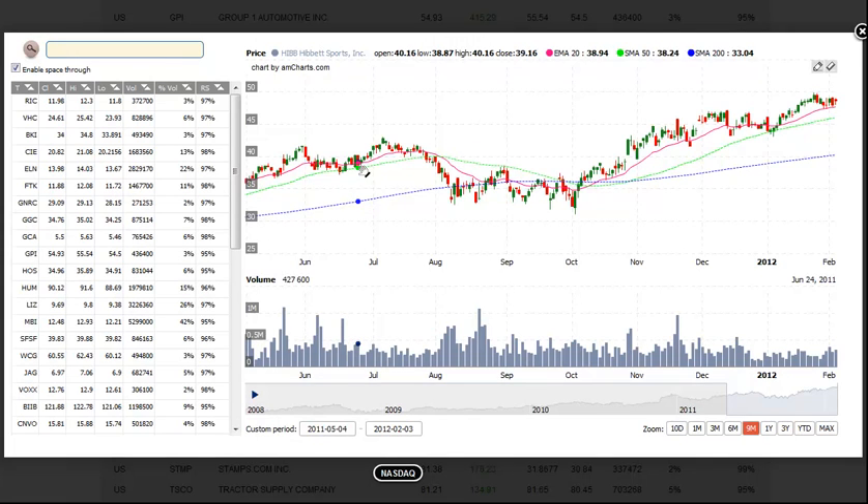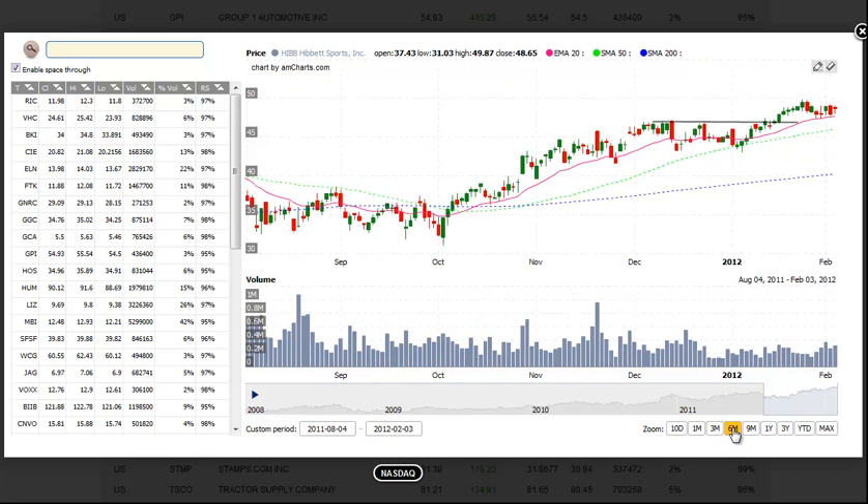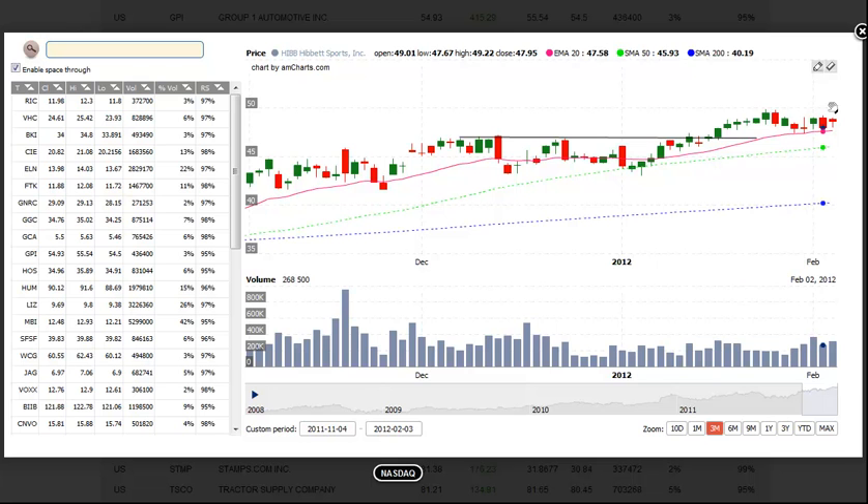First up is HIBB, Hibbett Sports. After breaking out to new highs, Hibbett has pulled back to the 20-day moving average over the past two weeks. We look for a buy entry above the range high, and we look for a 15 to 20% move from the entry as a target on the upside. However, if the market shows signs of distribution and you're up 8 to 10% in the trade, we would look to take profits.